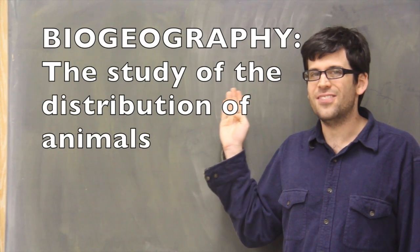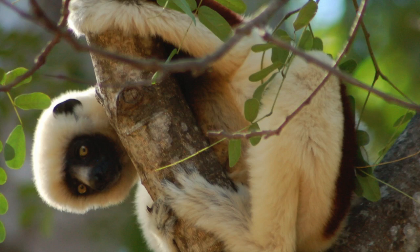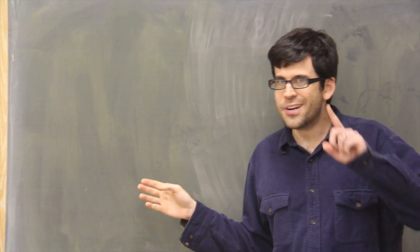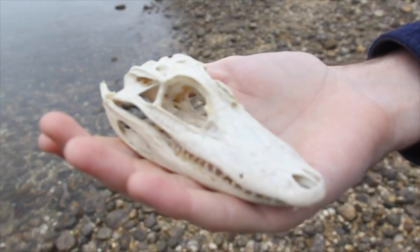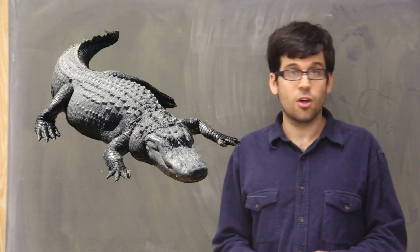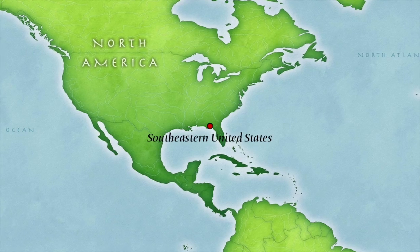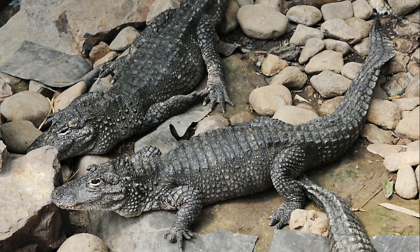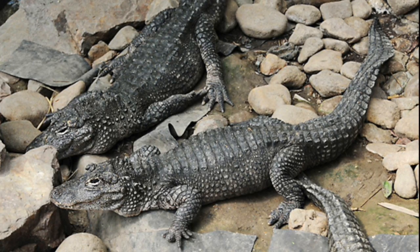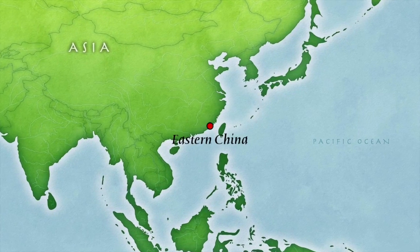The presence of a crocodilian way up in the Arctic is really important for understanding biogeography — the study of the distribution of animals and how it came to be. Because animals aren't distributed evenly across the world. One classic example of a biogeographic mystery is the story of the alligator. In the world today, there are two species of alligators: the American alligator in the southeast United States, and the Chinese alligator, a very endangered animal living in the far east of China.